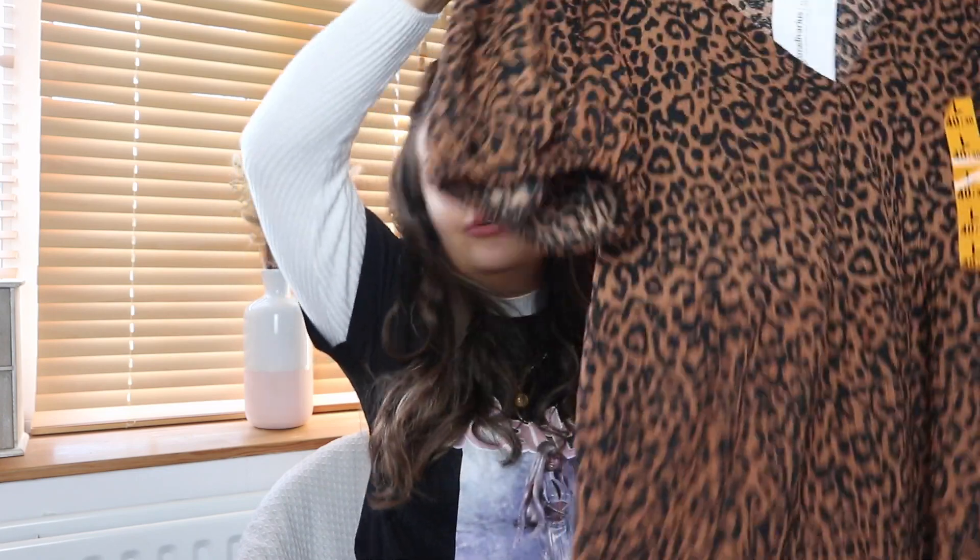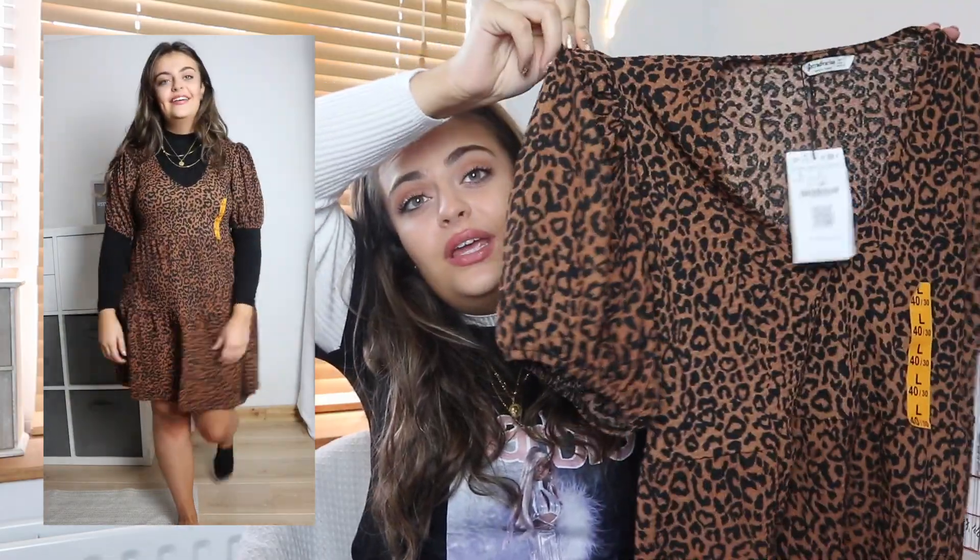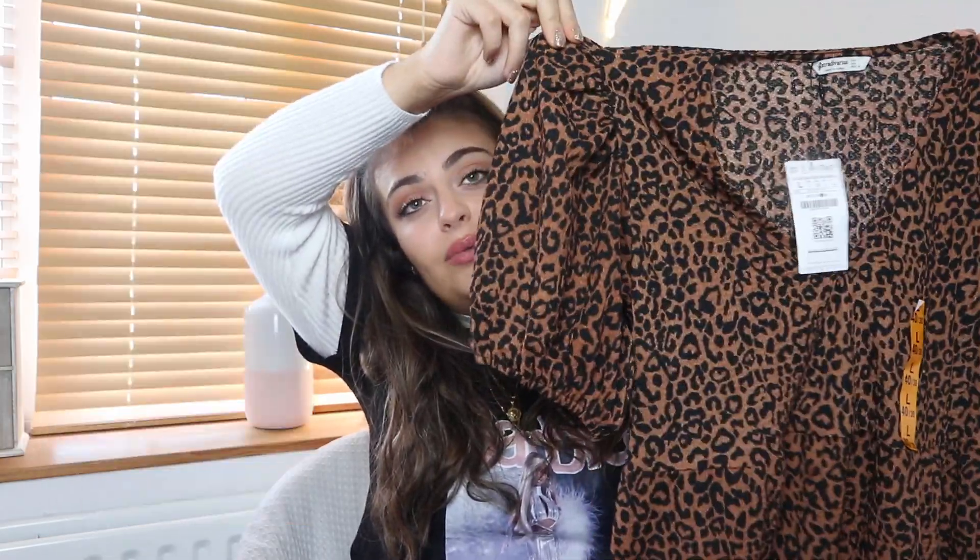Next we have a gorgeous leopard print smock dress — same V-neck design but with short puffy sleeves. It also goes in under the bust and has tiers. I would definitely say animal print is a neutral because it goes with so many different things. I can't wait to wear this with some massive chunky jewellery, a roll neck, and a massive cardigan. This one is from Stradivarius and I got a large because their dresses run small. I've accidentally got loads of stuff from Bershka, Pull & Bear and Stradivarius, but I really do like their clothes.